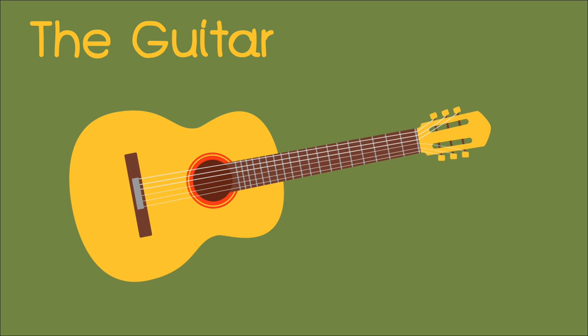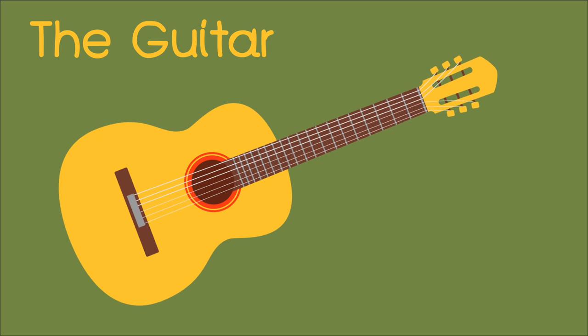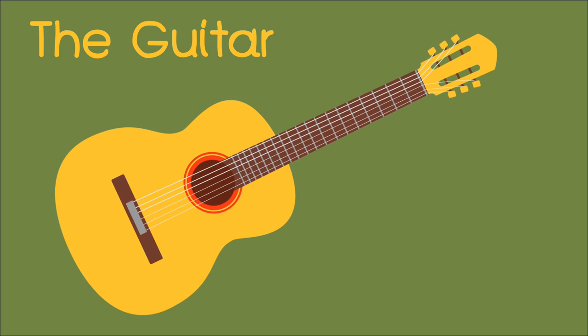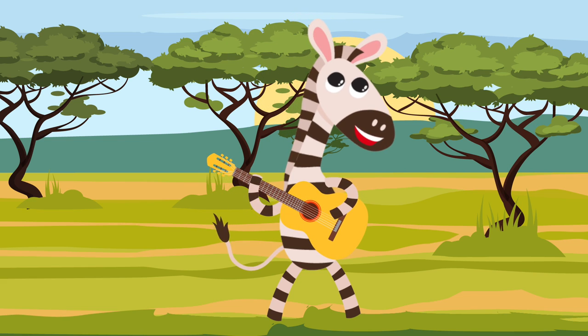The guitar. Your turn — the guitar. The zebra is playing the guitar.